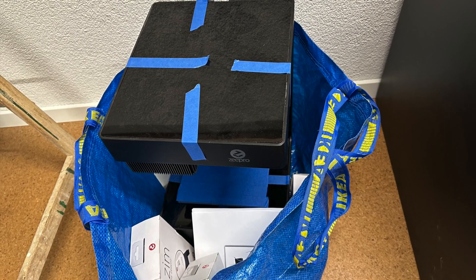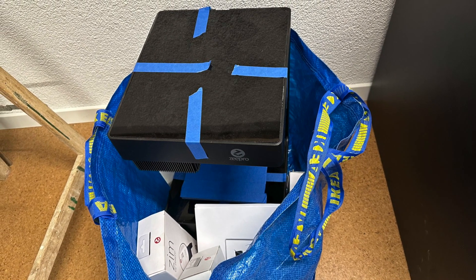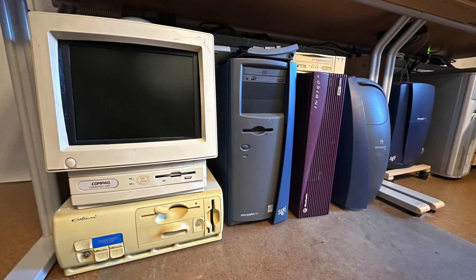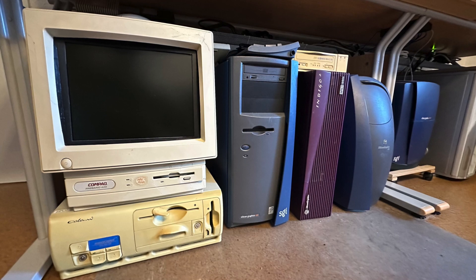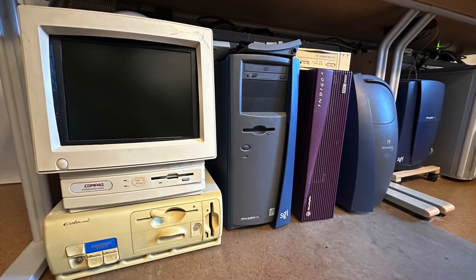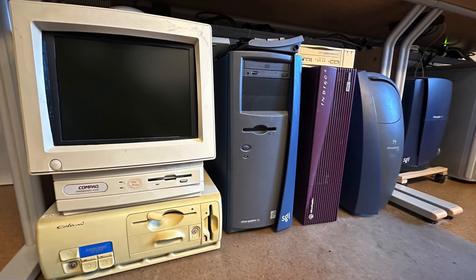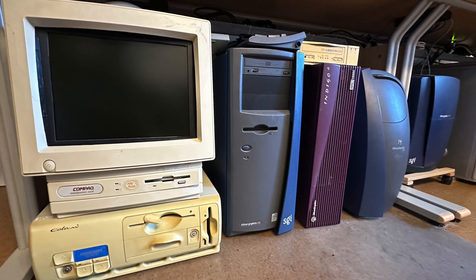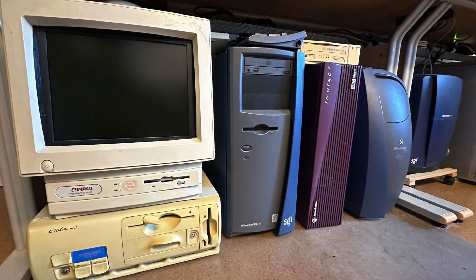There's a 3D printer I currently have on loan, waiting to be put to some good use as well. And adjacent to the workshop is The Man Cave, otherwise known as The Room of Requirement — a Harry Potter fanboy, it seems. Here I have my precious SGI machines, but also some others you have seen before, like the Highscreen 386 machine with the Colani designed case, or the Compact Presario 425, which was a year-long restoration process.